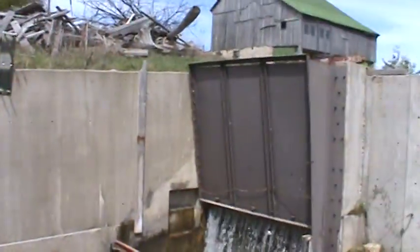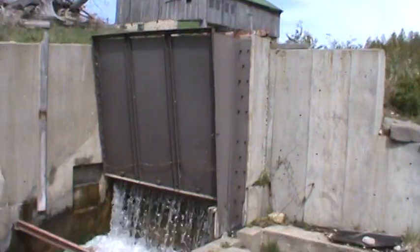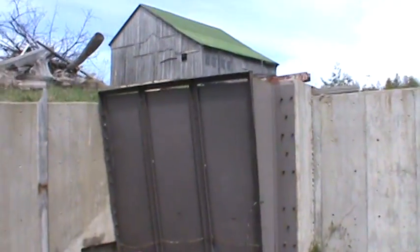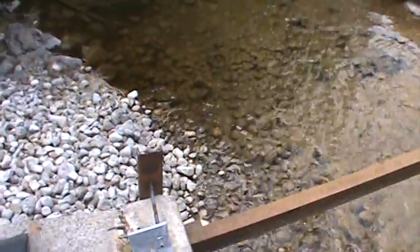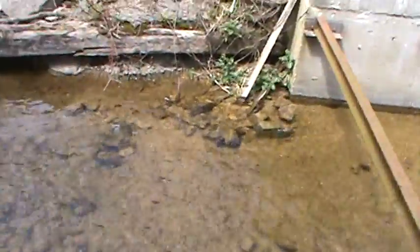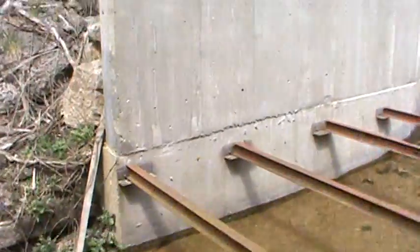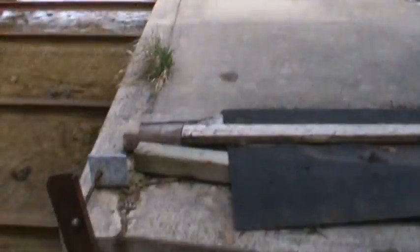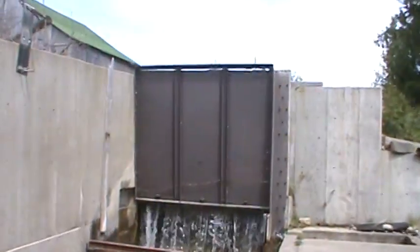This is the downstream side, and this is the middle of the dam.